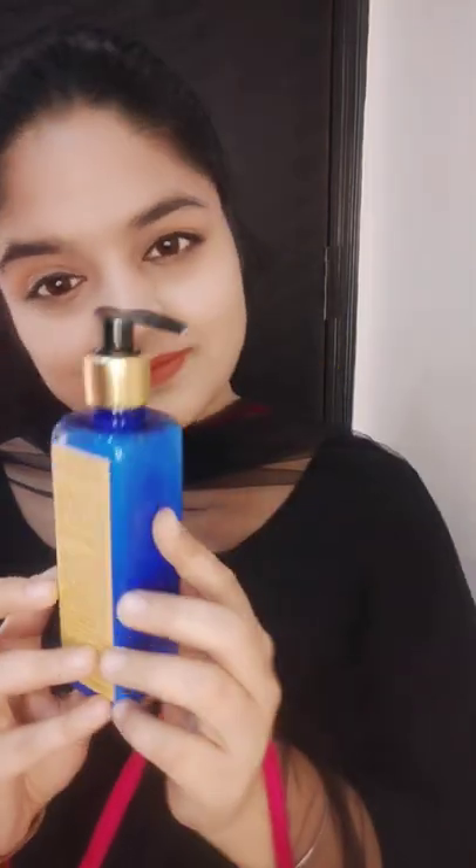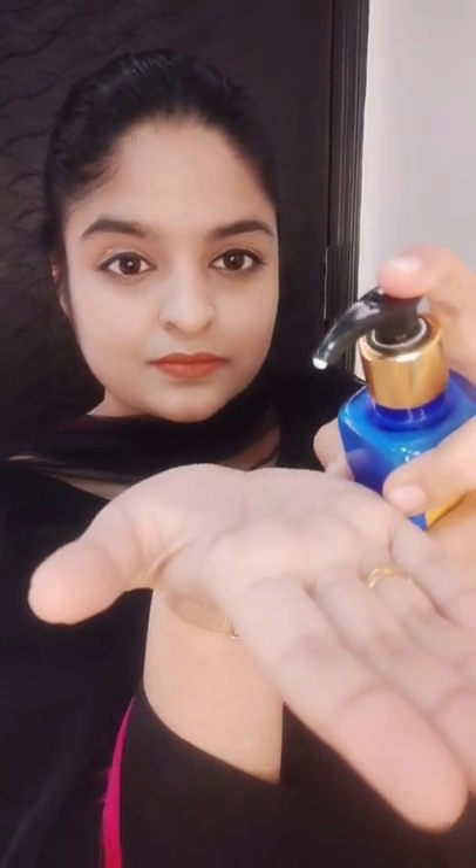Heya people, I am back with a new product by Blue Nectars, Contemporary Ayurveda. The lotion is Neera Lotion, which is made up of cocoa butter. It has body brightening properties, which also provides UVA and UVB protection. It gives you SPF 30, PA++.